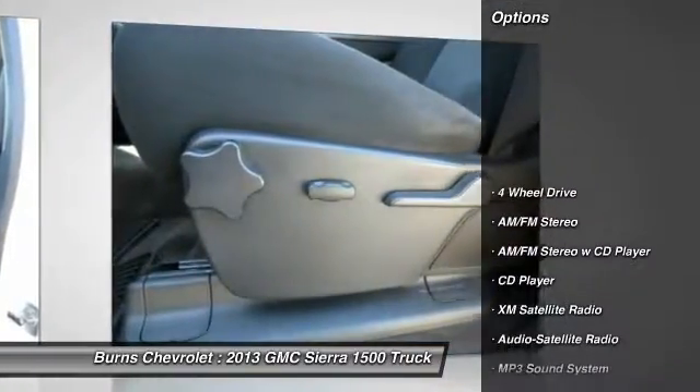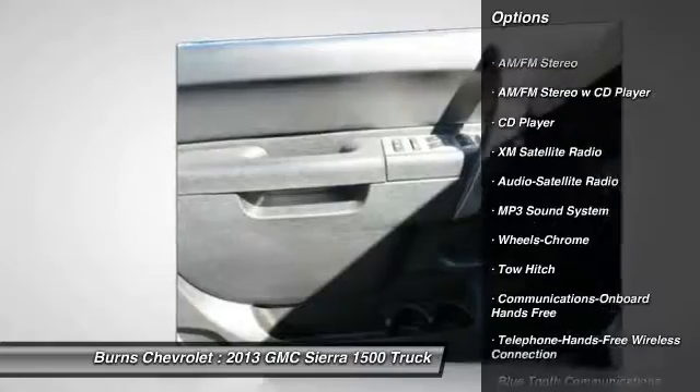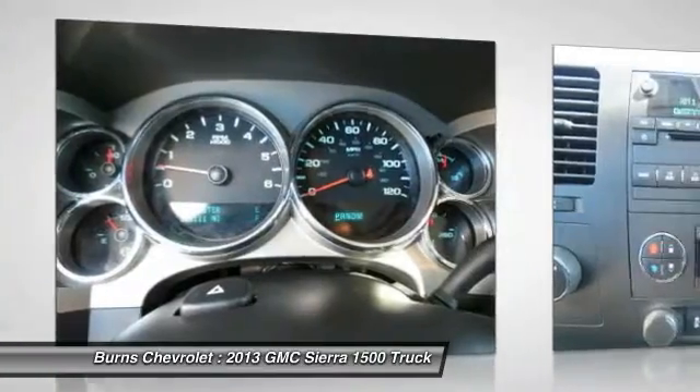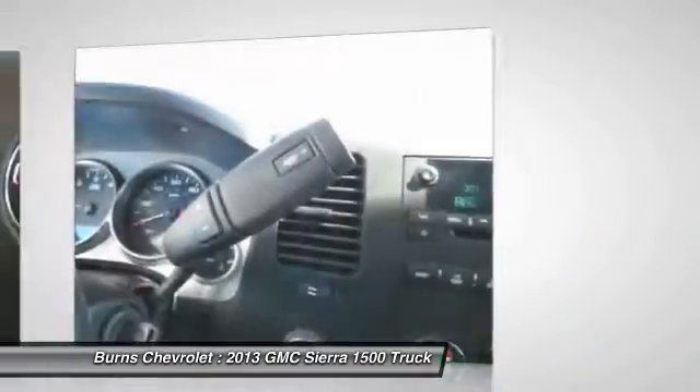Tow hitch, running boards, XM satellite radio, traction control, anti-lock braking system, four-wheel drive, air conditioning, Bluetooth wireless data link for hands-free phone, power steering.